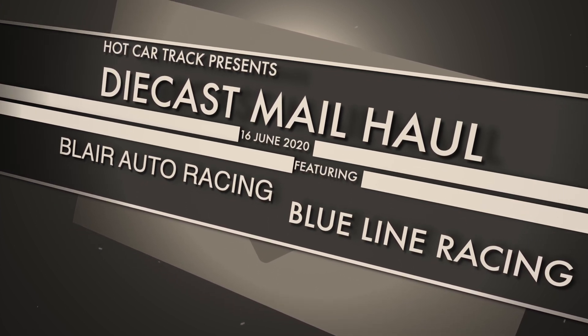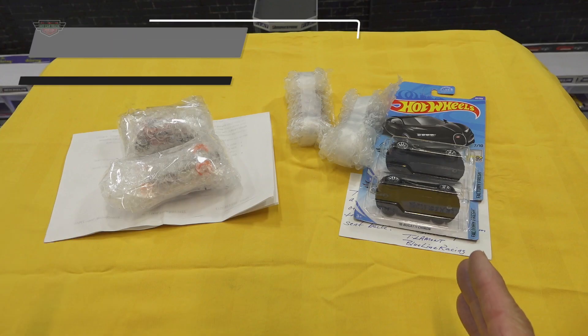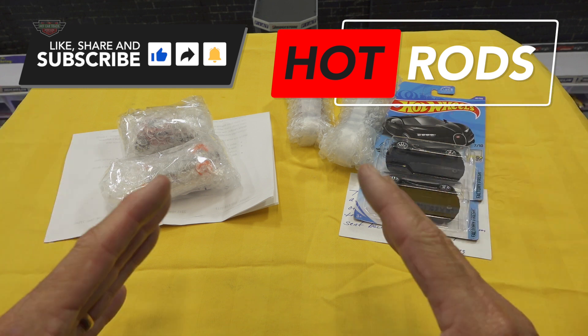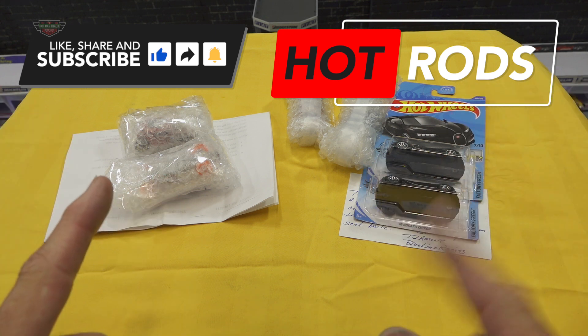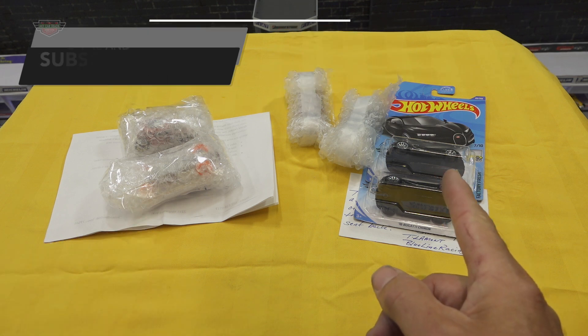Ladies and gentlemen, we're at it again — we have more arrivals from overseas. We have two separate teams; I will do these individually, however this is just going to be combined into one video. So you know the drill: I'm going to unbox this lot first and then we'll have a look at this lot over here.